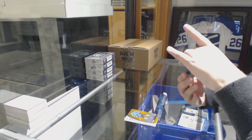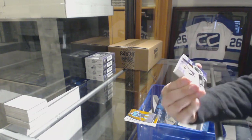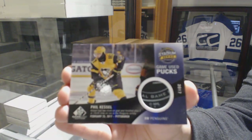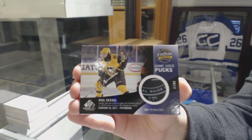We've got a Stadium Series Game Use Puck for the Pittsburgh Penguins, Phil Kessel. Phil Kessel Game Use Puck for the Pittsburgh Penguins.